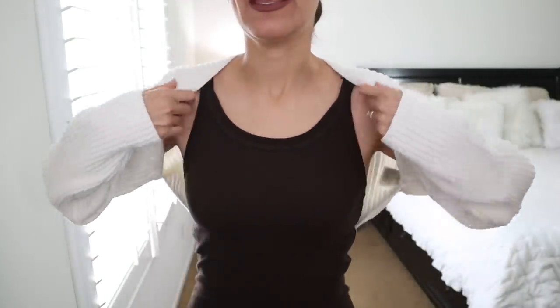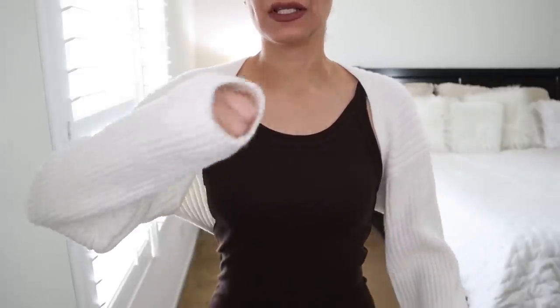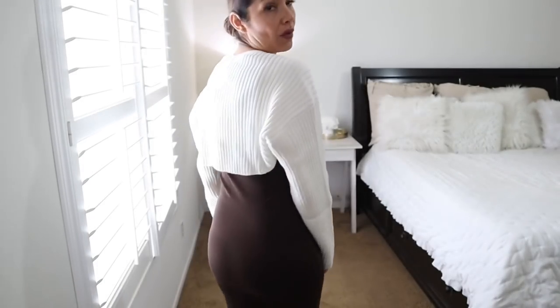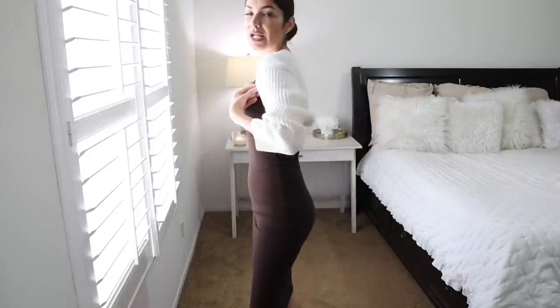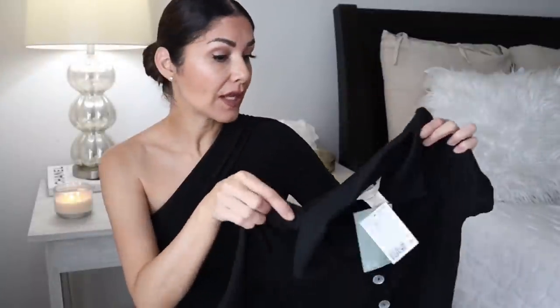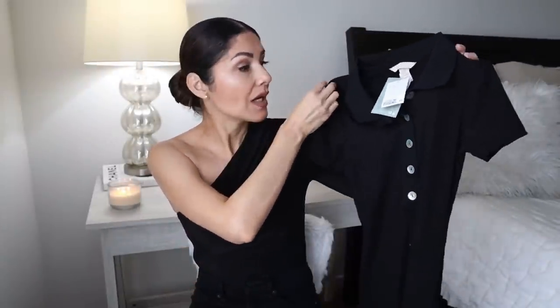Here is the bolero on — it's so cute. However, it runs big. This is size small and it runs a little bit big, so I think size extra small would fit better on me. I don't have a problem with it though; I can style it like this and it looks really nice with tank tops or dresses — it adds a little something and keeps you warm. This one is a keeper. I bought the black color, but they also have cream colors available.